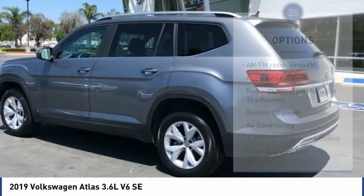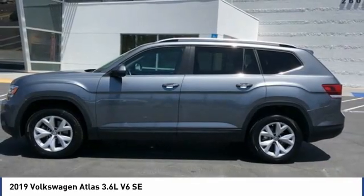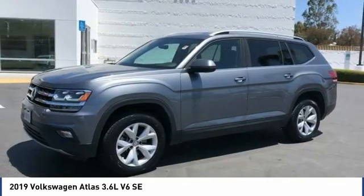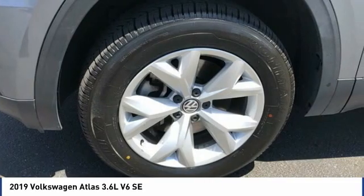Remote keyless entry, fog lights, rain sensing wipers, speed control. Take this vehicle for a spin and see why so many shoppers are now proud owners.